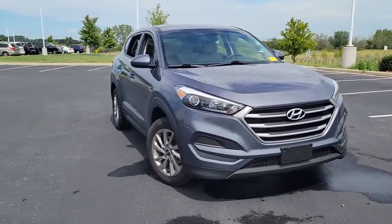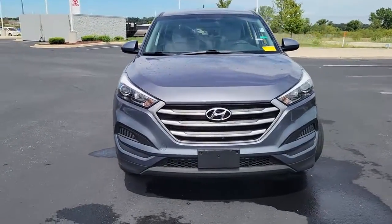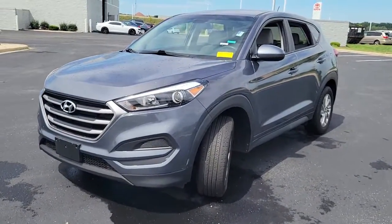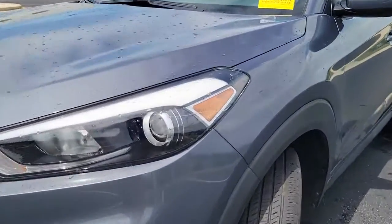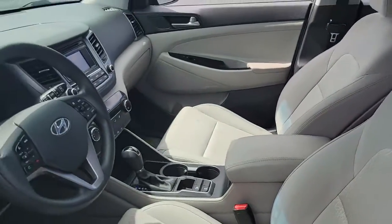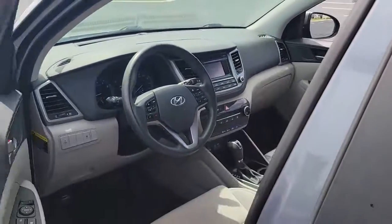Get into the 2018 Hyundai Tucson. With less than 20,000 miles on the odometer, this vehicle stands out from the rest. Choose the compact crossover that delivers an outstanding combination of quality, comfort and safety — the Tucson.